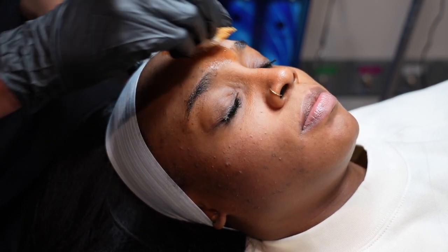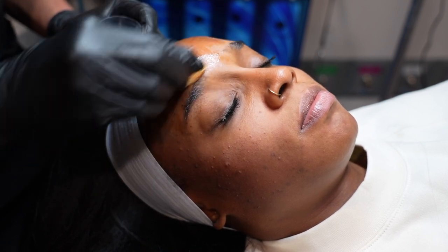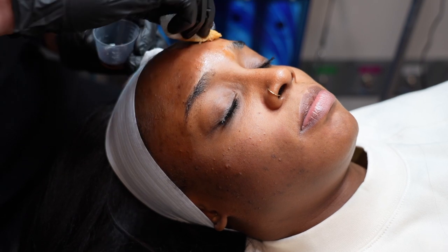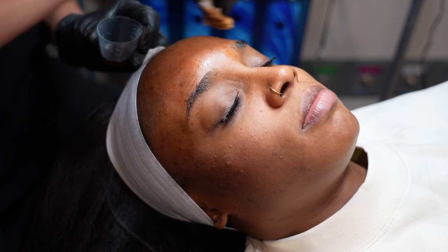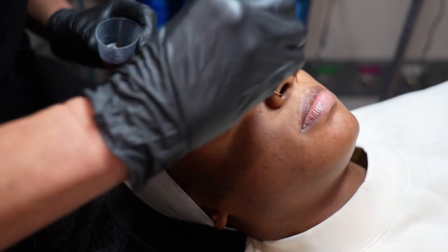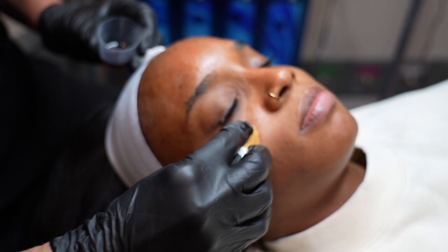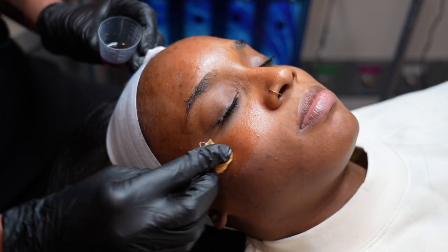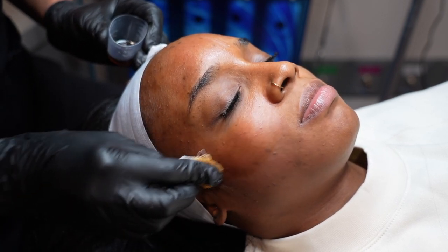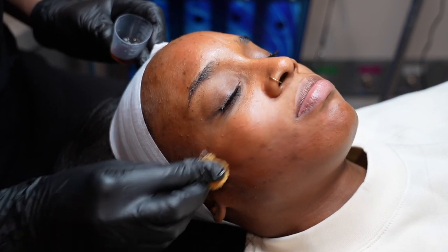Now she's going in with layer one of the VI Purify peel. She's just applying it very gently around my eyes, of course, because you don't want to do too much there. Then she's applying it pretty firmly on my face. I feel like the rougher you are, the better the peel comes out — I feel like the product just penetrates better.